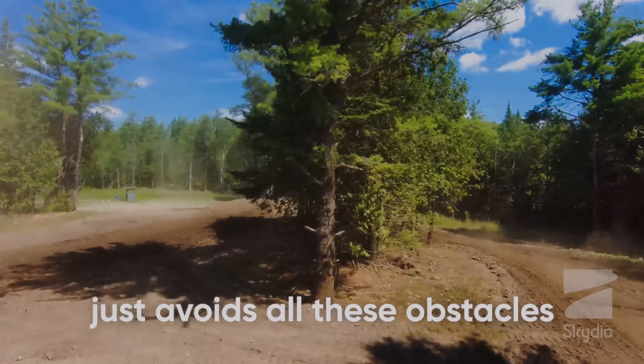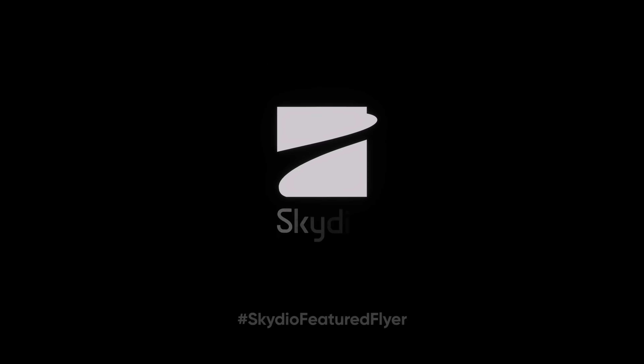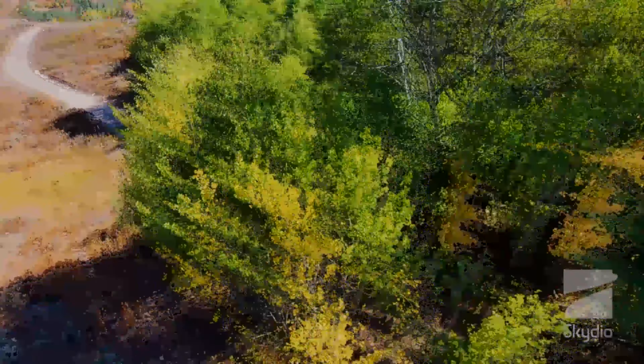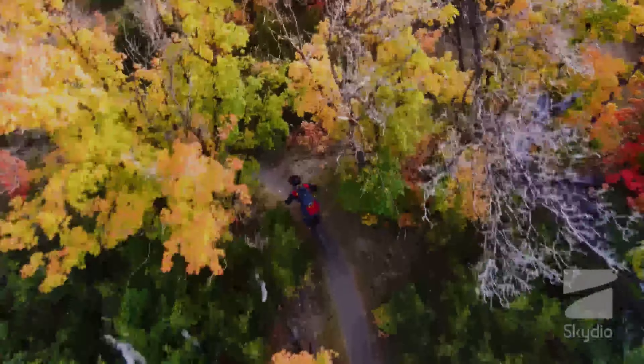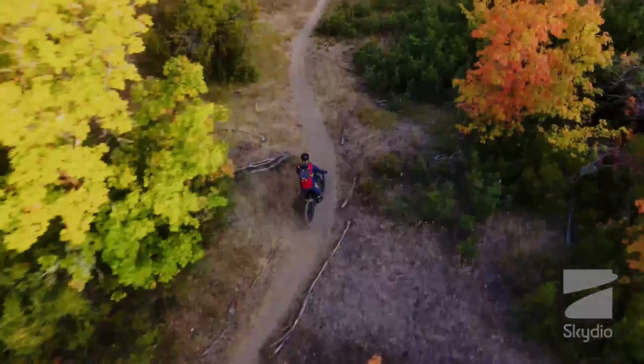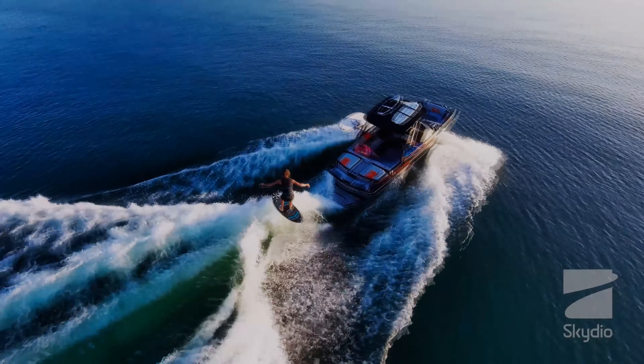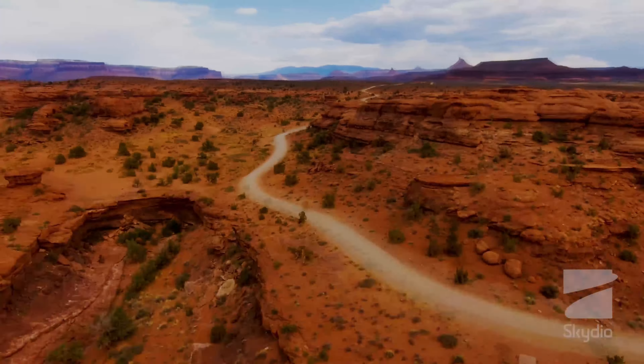Skydio 2 is a revolutionary drone that can fly itself without any input from the pilot. This drone has gained popularity since its launch and it's considered a game-changer in the drone industry. It also features unique algorithms, software and intellectual property that make it stand out from other drones in 2023.